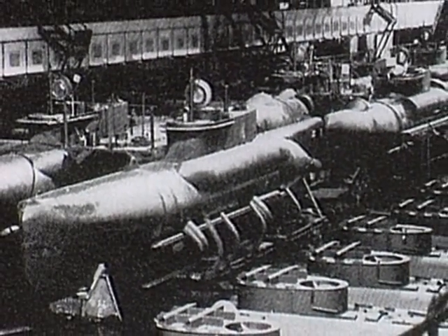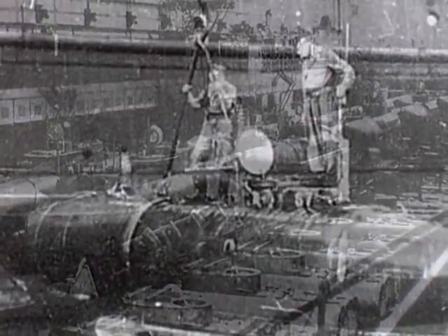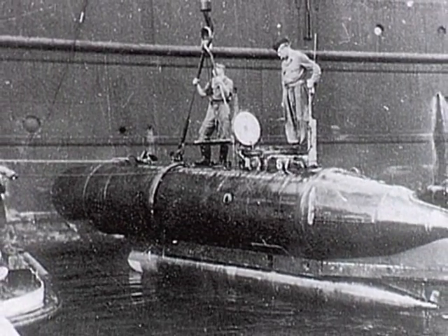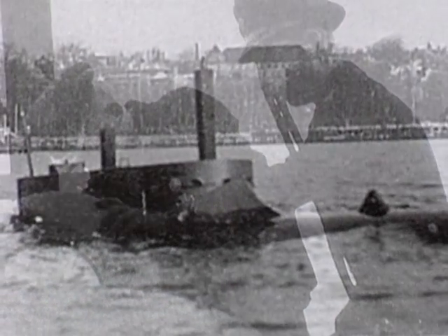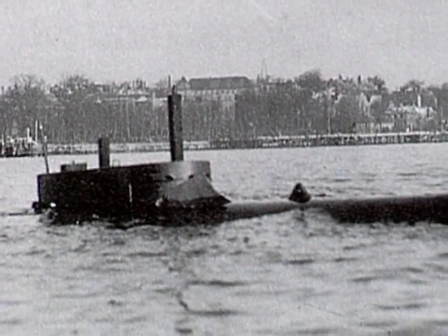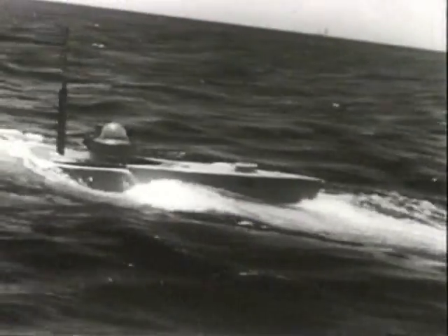After a long process of wartime research and development, the small Seehund-class U-boat entered war duty in May 1944. Operated by two men and carrying two underslung torpedoes, the Seehund caused devastation in the last months of the war, sinking over 100,000 tons of Allied shipping. Their small size — only 11.7 meters long — and rapid evasive capability made them virtually undetectable by radar.